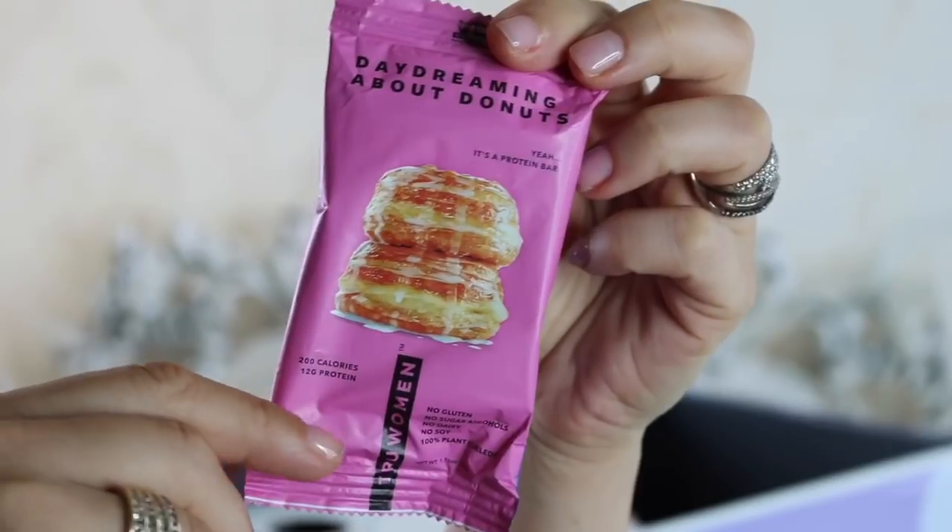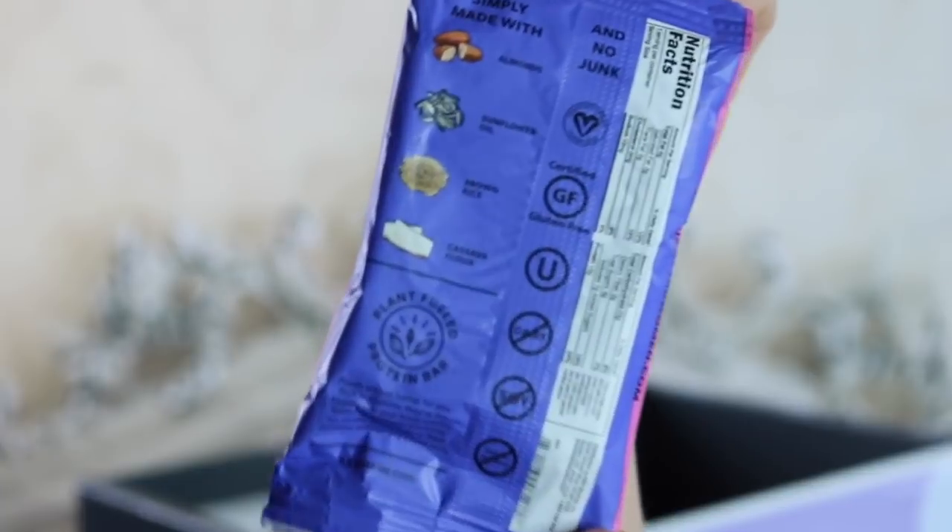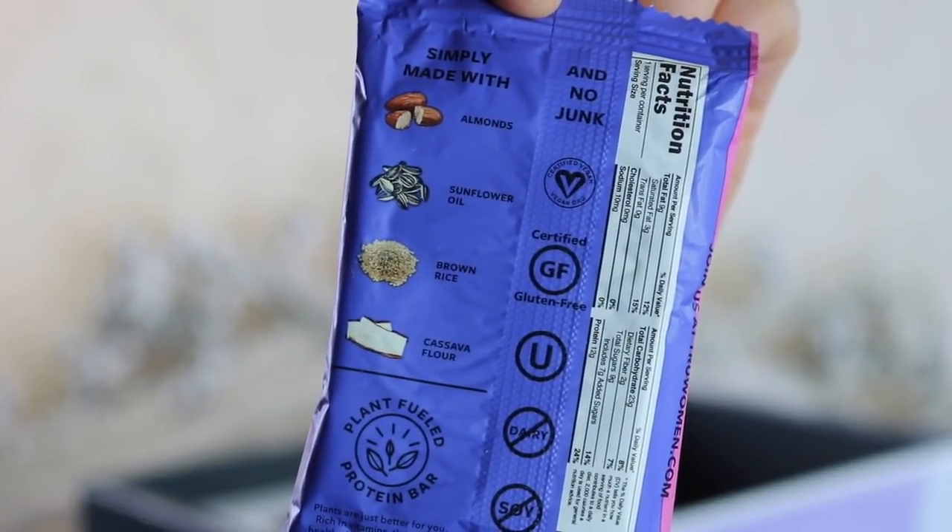Is anyone craving donuts? I love that I get a little sweet treat in most of these boxes, because sometimes I have such a craving and I try not to keep sweets in the house. This treat is a True Women 'Daydreaming About Donuts' — it's a protein bar. It actually looks pretty good: it's got 12 grams of protein and only nine sugars, and it's simply made with almonds, sunflower oil, brown rice, and cassava flour. Not the sweet treat I usually look forward to, but I'm never mad at a good protein bar.